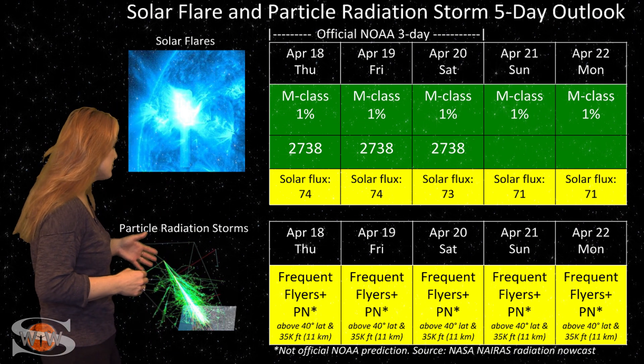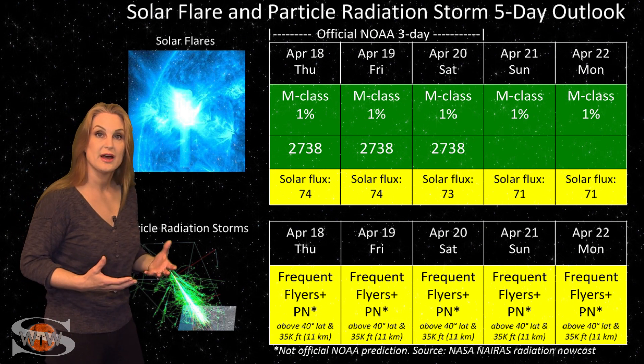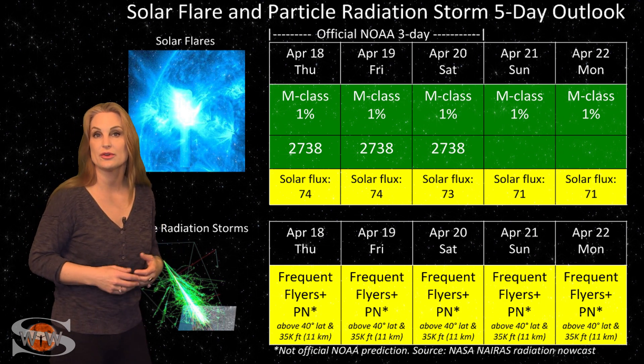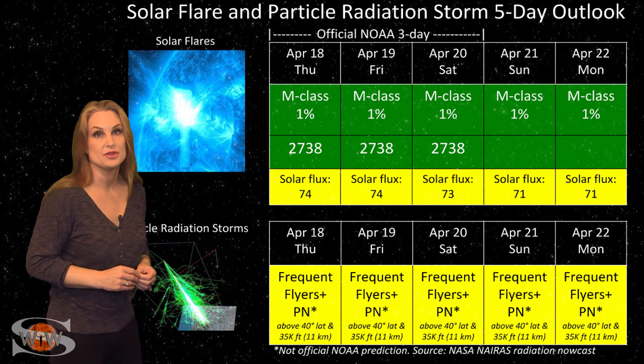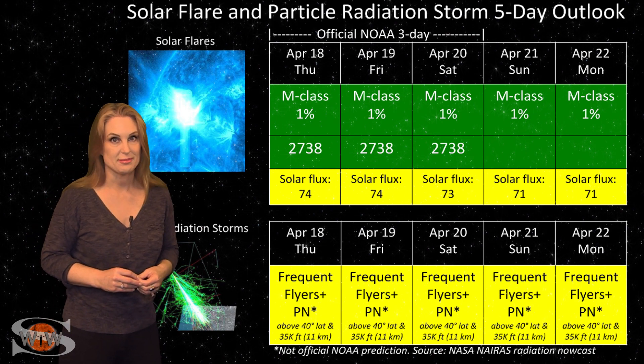Also, because we are at solar minimum, we do have a higher cosmic ray impingement than we normally would have. So frequent flyers — including aircrew who fly over 800 hours annually and fly at high latitudes and high altitudes — you are in the marginal range for radiation dose, and this does include prenatal passengers. Please take this into consideration in your flight plans.